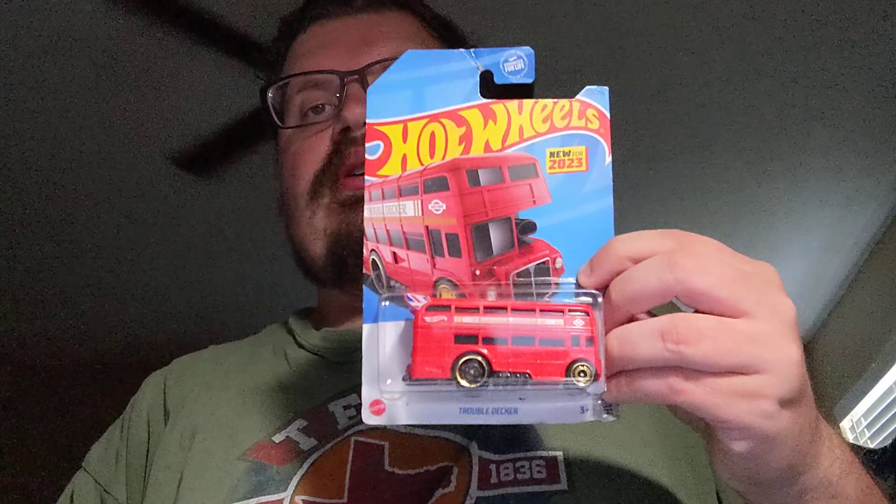Next up is the triple decker — it's like an English bus, which is pretty awesome. That one was from last year.